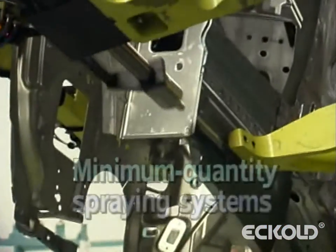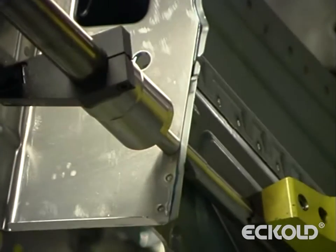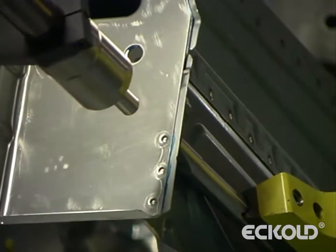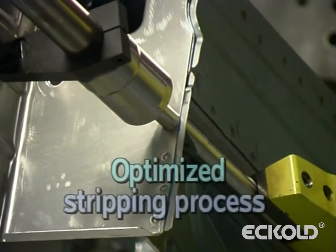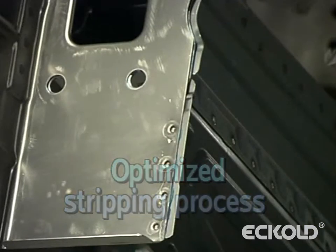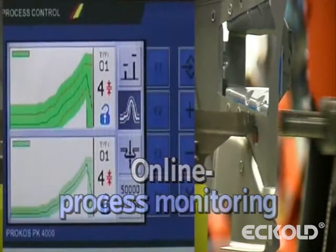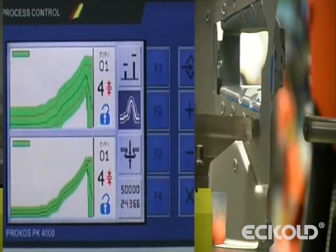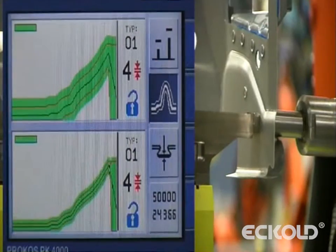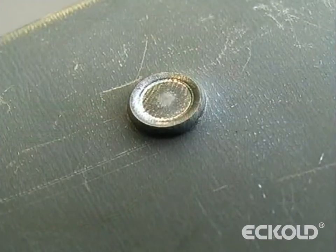The minimum quantity spraying systems ensure reliable stripping during the clinching process, also when aluminium sheets are placed on the punch side. Online process monitoring increases system availability. This is achieved primarily by differentiating between systematic and random errors. The process data can be saved so that it is available for documentation purposes.